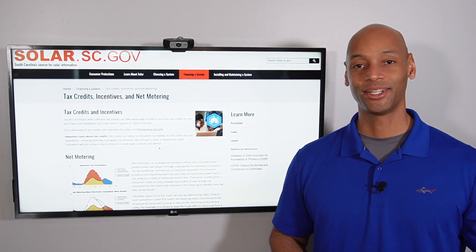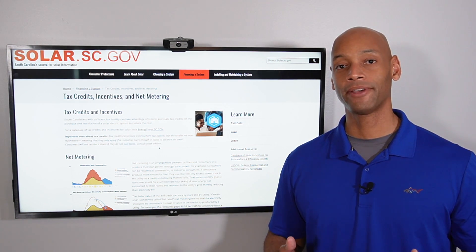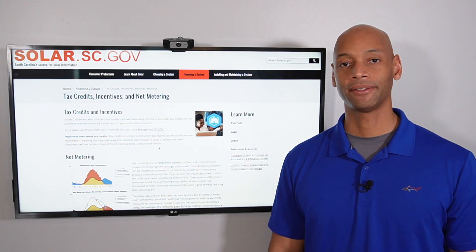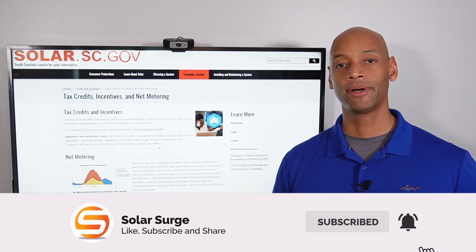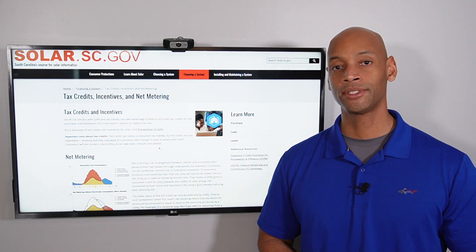Hi everyone, Joe Ordea here for Solar Surge. For the past nine years I've been helping families achieve energy independence using clean renewable energy. On Solar Surge we talk about all things having to do with home solar power, renewable energy systems, battery backup systems, and sometimes even generator backup systems as well.